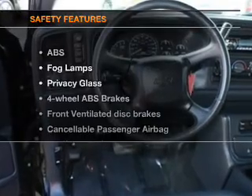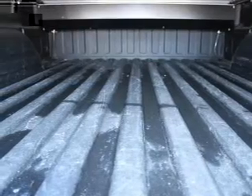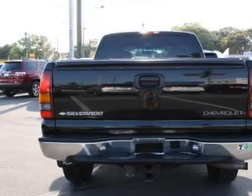If safety is a high priority, rest assured knowing that these top safety components are included: front ventilated disc brakes, passenger airbag, daytime running lights, and independent suspension.